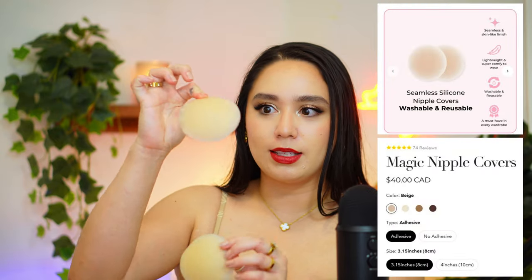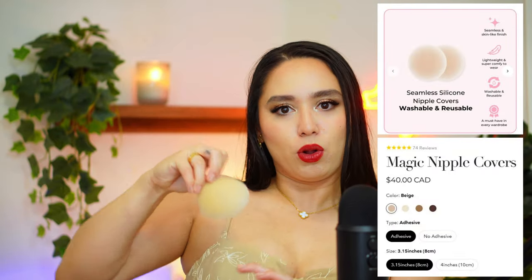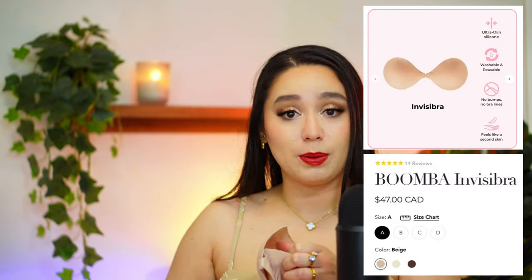My personal favorites are the little nipple covers — these are very useful, great for anything, especially sheer tops and sheer dresses. Another one of my favorites is their Invisibra. I wear these to death, I love them so much. I need to get another pair actually, because these are the best. Unlike other stickies, it's only sticky on the inside, but they do have padded sticky bras in a similar form factor.